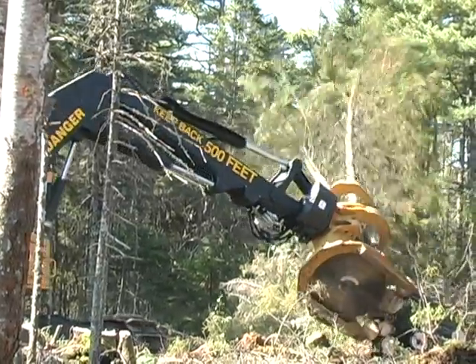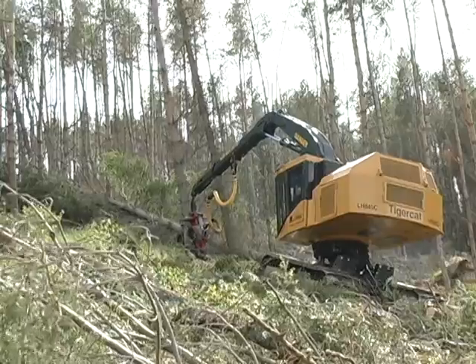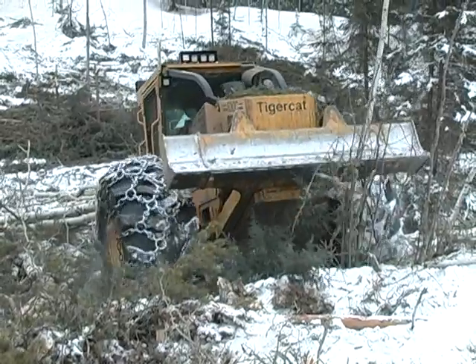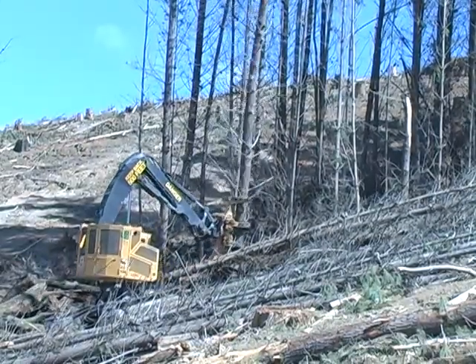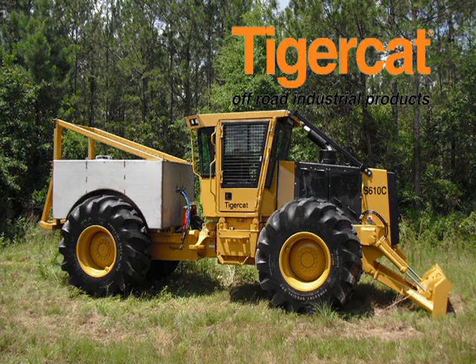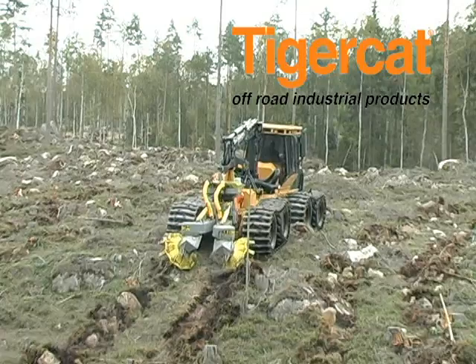TigerCat is a leading manufacturer of premium quality forest harvesting systems. TigerCat has a great deal of experience designing machines that not only survive but excel in difficult terrain, extreme temperatures, excessive dust and very demanding duty cycles. TigerCat's off-road industrial division has taken this expertise and applied it to other specialized off-road applications.